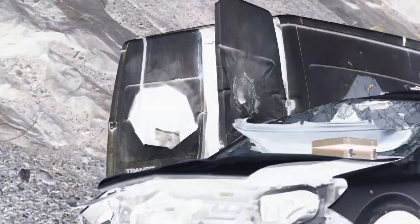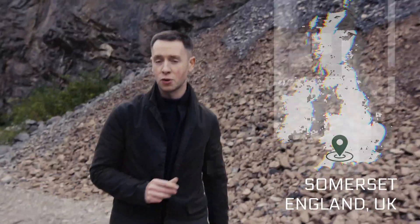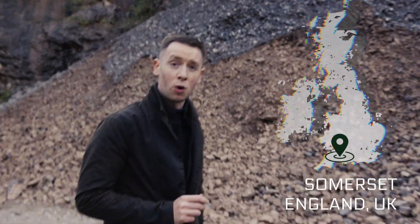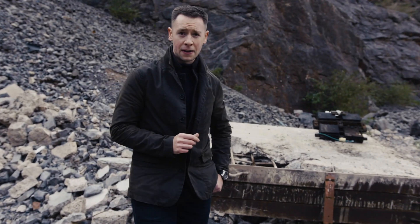With that in mind, we've come to this testing facility in the heart of Somerset to see if our G-Shock watch can withstand one of our most dangerous tests yet. Can a G-Shock watch survive the blast wave of an explosion?